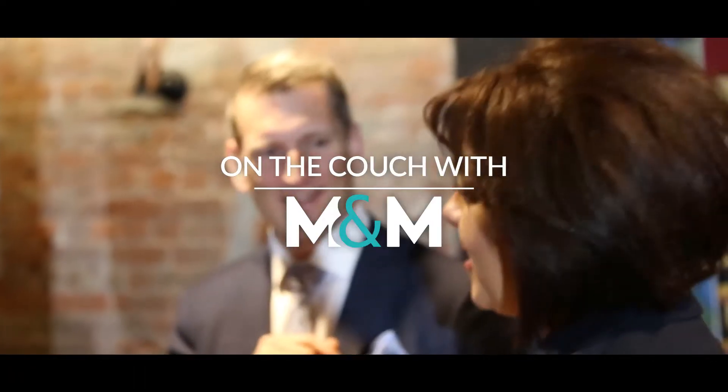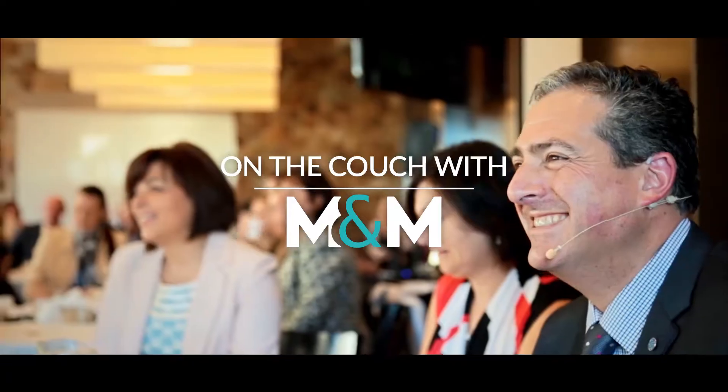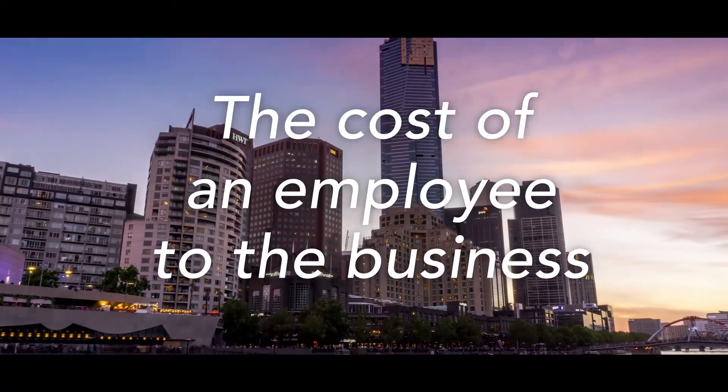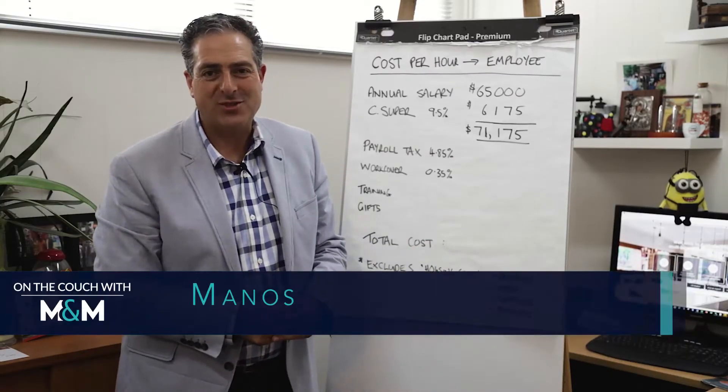Hi guys, this is Maria and Manos and you're watching On the Couch with Eminem — the show to help you build fun and profitable businesses. Welcome to another edition of On the Couch with Eminem.